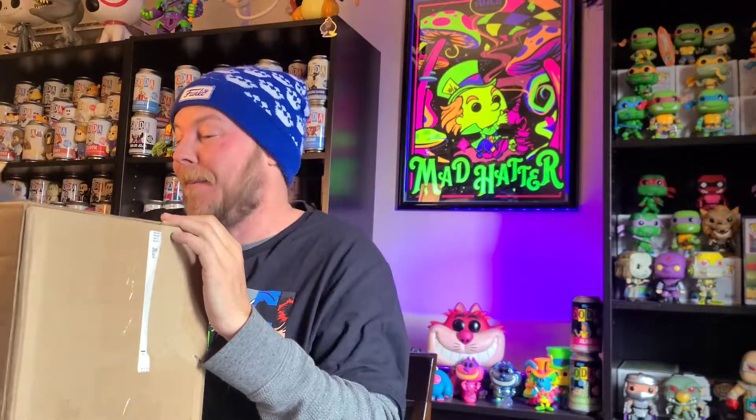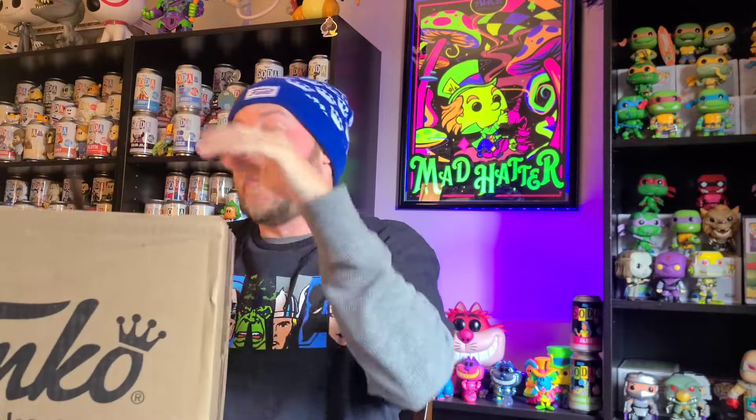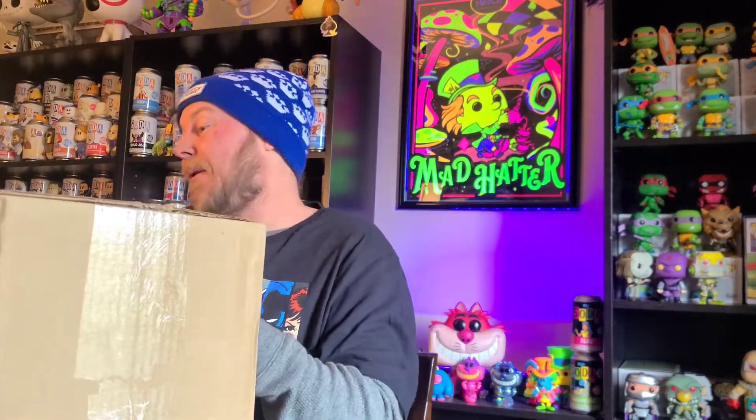What's up everybody, Mad Hatter Pops coming back at you with another opening. This time it's from the NYCC — this year I got it from online, I didn't go to the actual con, so it's from the Funko Shop. I'm gonna crack into it, see what we got, and share with you guys. Some of the things I'll open on Sunday Shenanigans, and I'll also be on Mr. Awesome's live, so I might be doing one on there as well.